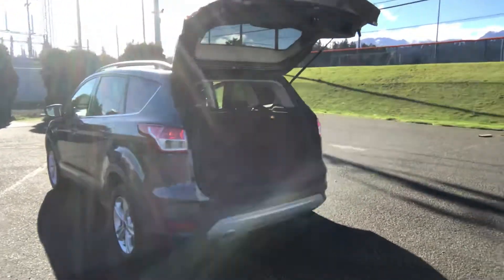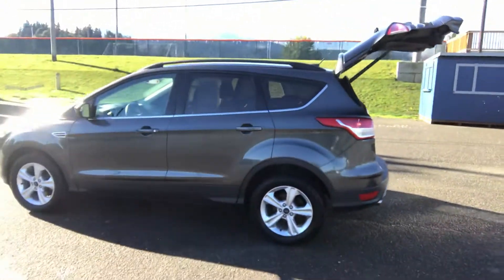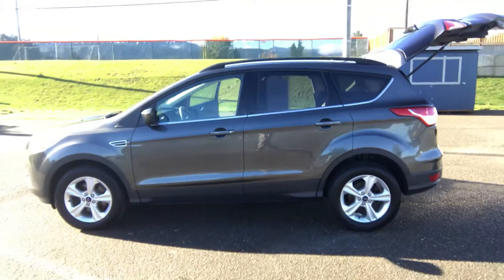Rear fold-down seats — you can haul lots of stuff. It has a roof rack, alloy wheels, fog lamps, and side airbags.